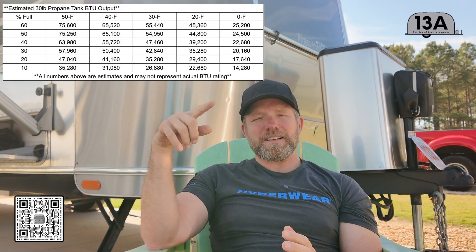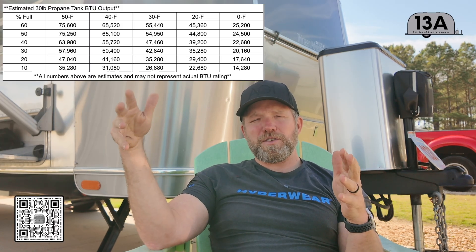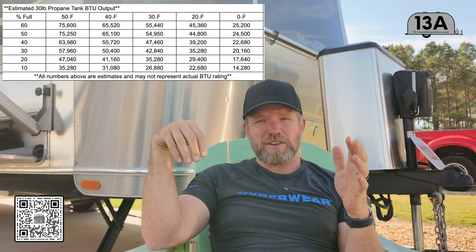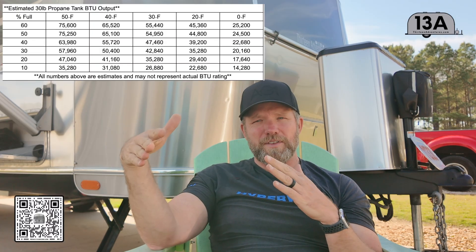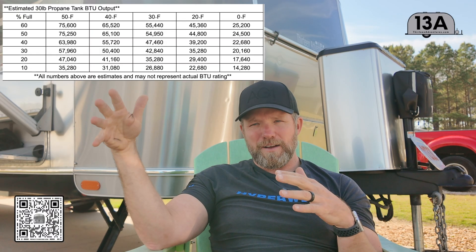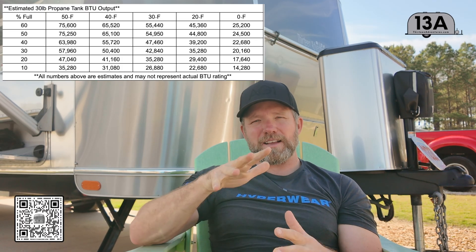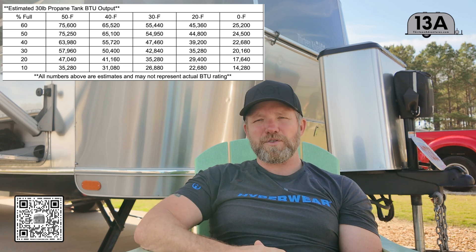That is the key thing — that's your maximum flow rate. If you demand that many BTUs with the furnace, water heater, and stove running, but your tank can only deliver 45,000 BTUs, one of these appliances is going to sputter and flame out. Your furnace might shut off, your water heater definitely won't light. So you've got to think about that in terms of temperature and how full your tank is.